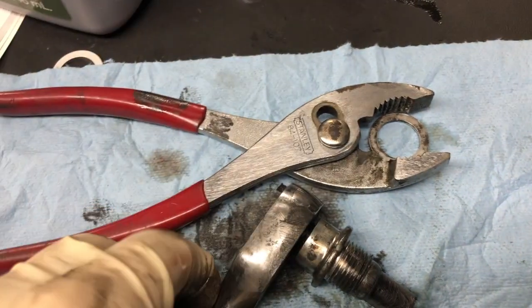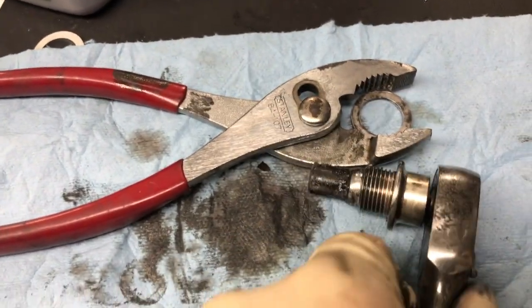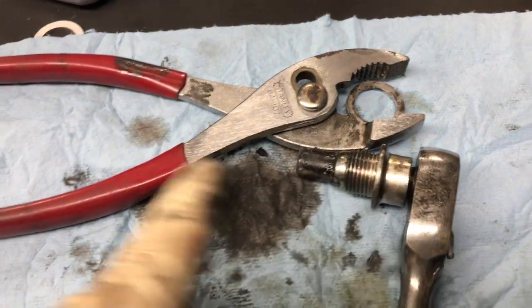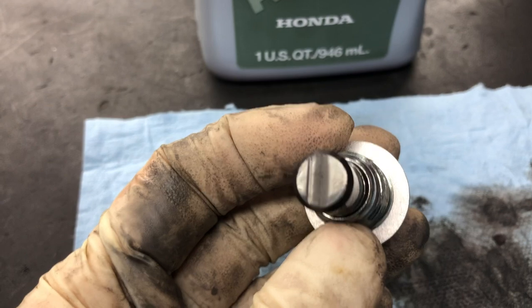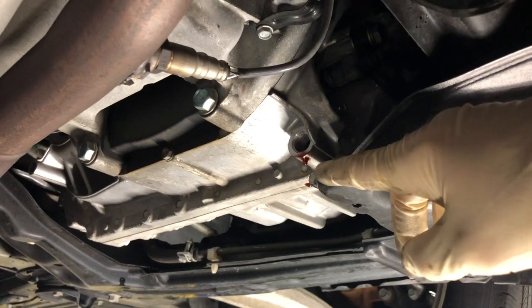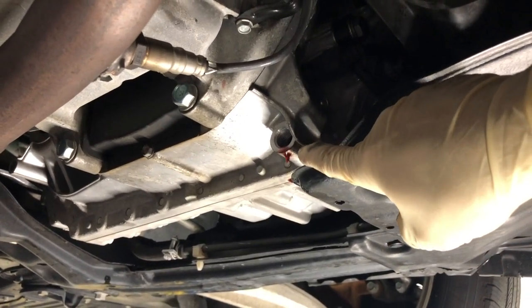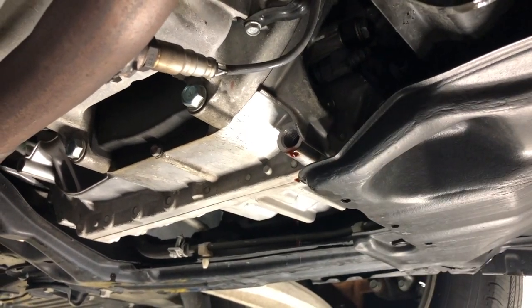To get the crush ring off I use a pair of pliers, keeping the three-eighths ratchet installed inside the plug. I grab the ring with the pliers, then turn the ratchet holding it with two hands and it threads right off. I clean off the plug — it almost looks brand new, nice and shiny. Then I install a new crush ring. Let the transmission fluid drain about 15 or 20 minutes until you get a steady drip. You want to make sure you get as much of the old fluid out as possible.